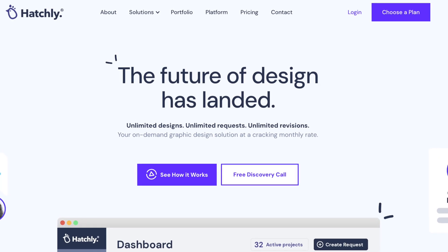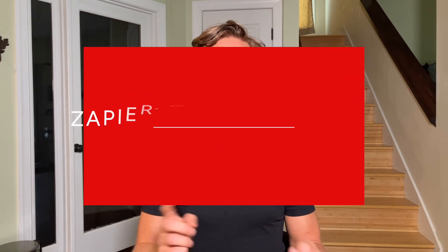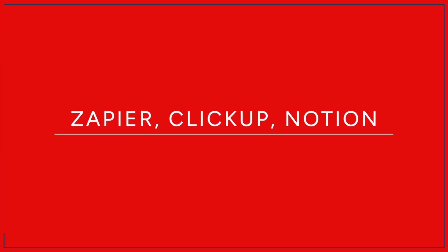Before we look at the approach that Hatchly takes when working with clients and their model, we're going to talk about which tools they use. The first thing to note is that I really like their website design, and they built this using Webflow. We talk a lot about Webflow on this platform and have a full tutorial on how to use it. It's a highly customizable tool which is easy to use because you don't need to know any code — lots of drag and drop features, you can use templates, but it's also highly customizable so you can make your website look exactly how you want. We are really impressed with Hatchly's website.